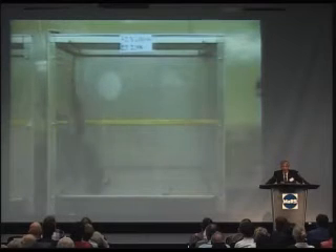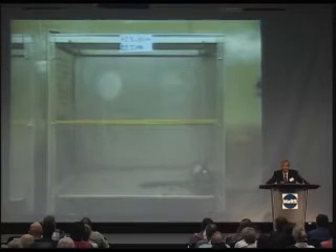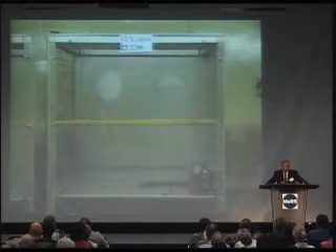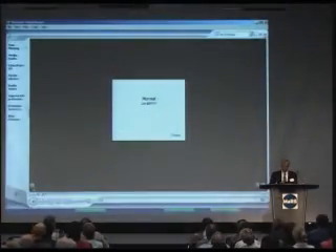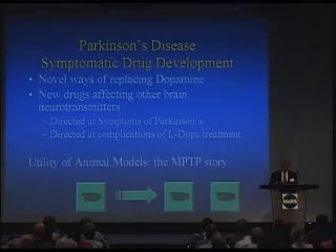In contrast to levodopa, the movement of this animal is much more normal. This is rather exciting and is something that will help drive drug development in this field.